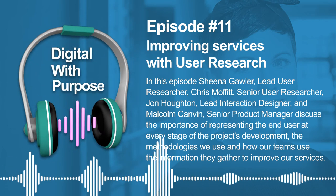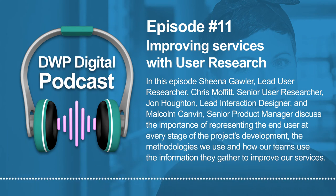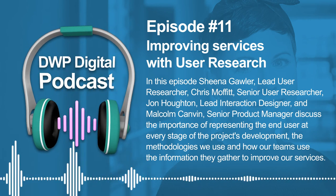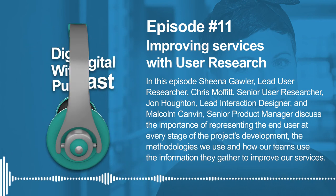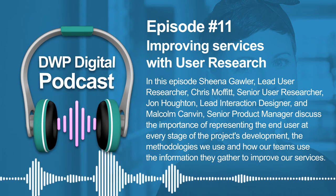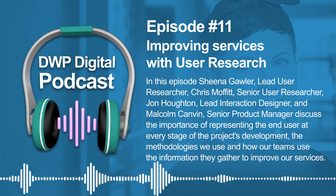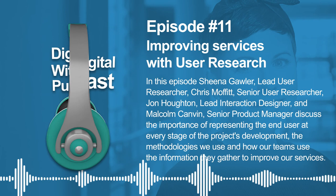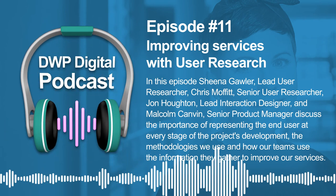Discovery as a phase is for me the most important phase in any research. If you get the insights you need from that discovery and bring them back into the teams and the department, it helps build on what you do in alpha, private beta, public beta, and once the service goes live — whether that be a digital service, a paper channel, or telephony — making sure the outcome is effective and users are able to achieve what they set out to do from the offset.